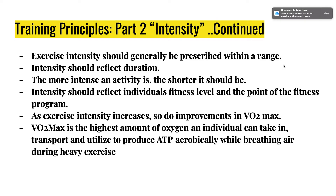Intensity should be prescribed within the range of what you are physically able to do, and it should reflect duration — the more intense an activity is, the shorter it should be. For example, an Insanity Max 30 workout is only 30 minutes because it's more intense. Your choice of cardio exercise should reflect your fitness level. VO2 max is the highest amount of oxygen an individual can take in, transport, and utilize to produce ATP while breathing air during heavy exercise.